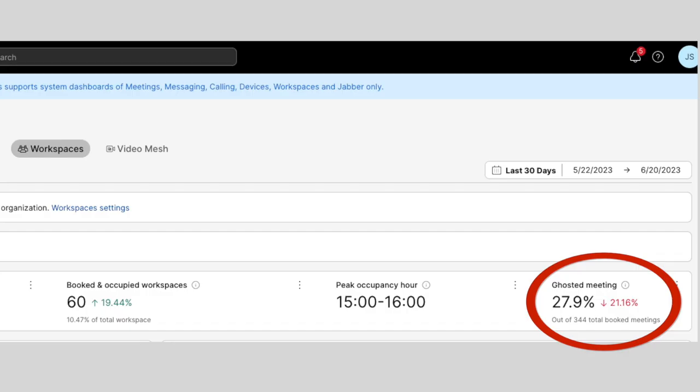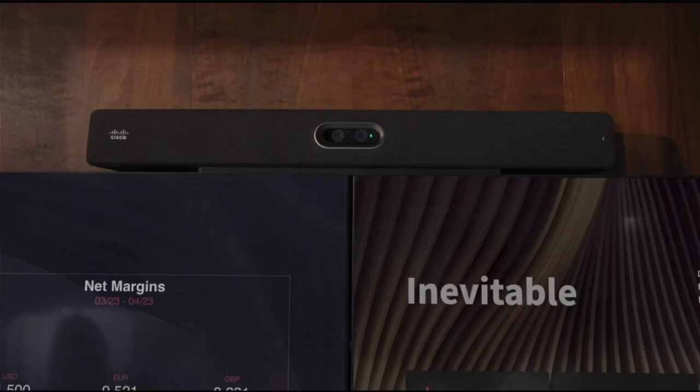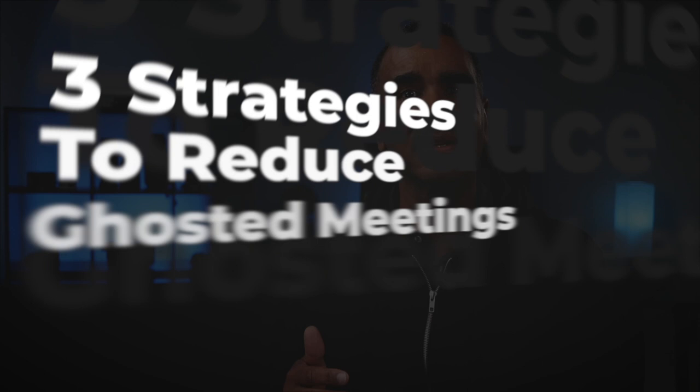Did you know that in Cisco Control Hub, there is a report that can tell you what percentage of meetings are ghosted? It can do this for every room that has a Cisco video endpoint, because of the intelligent cameras within those endpoints — they can actually detect if no one shows up in the room. This Cisco Control Hub report provides a great tool to measure the effectiveness of the three strategies to reduce ghosted meetings that I'm about to share with you.